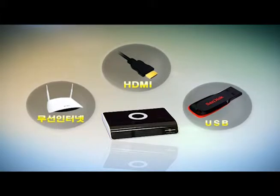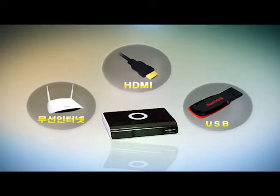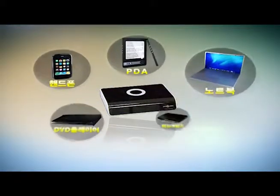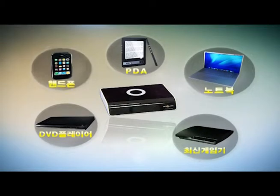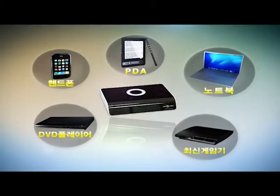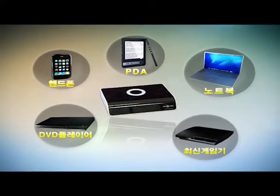Smart Zero Wire offers application services with wireless internet, HDMI, and USB. You may easily use it anywhere including TV set-top boxes, laptops, PDAs, cell phones, DVD and Blu-ray players, and game consoles.